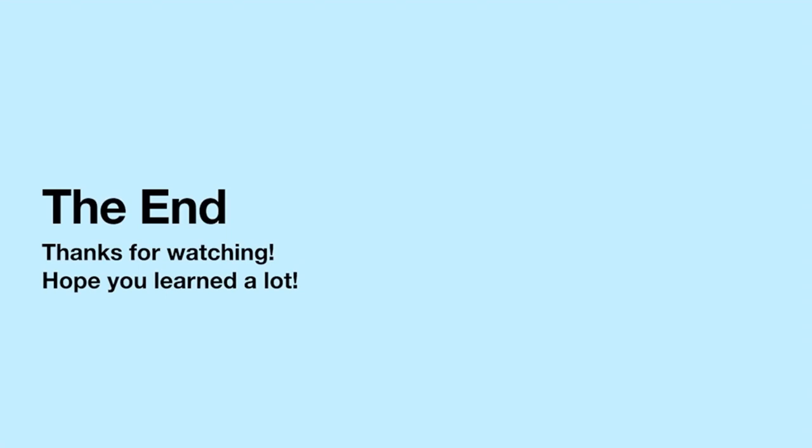That is all for this video. I hope you learned a lot today and I will see you in the next video. Thanks for watching. Goodbye for now.